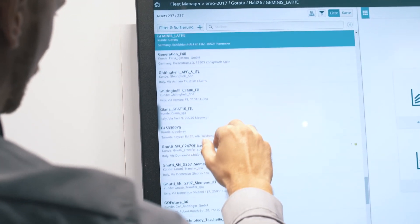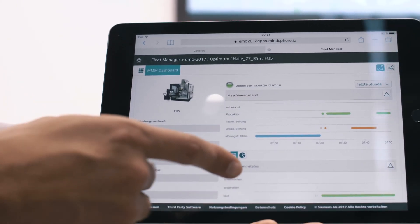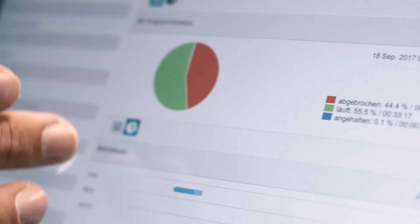And with ManageMyMachines MindApp, users have a pre-configured application for when service is required.